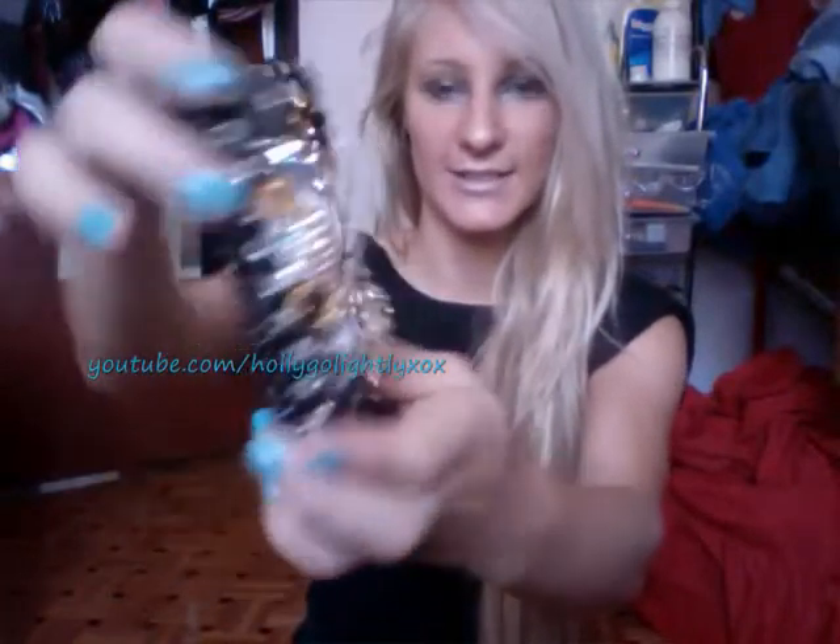Hey! So today I'm just going to be doing a review on Lux Addiction phone cases. If you don't know what this company is, it's a phone case company that specializes in making custom-made phone cases. They're really girly and very feminine cases, and they have a wide range of different cases for different phones.